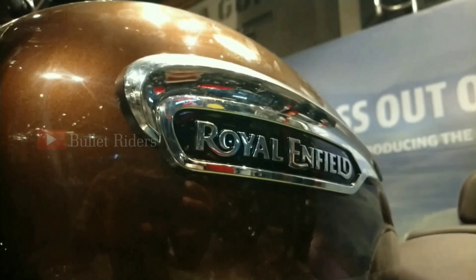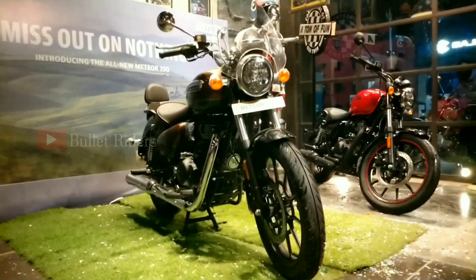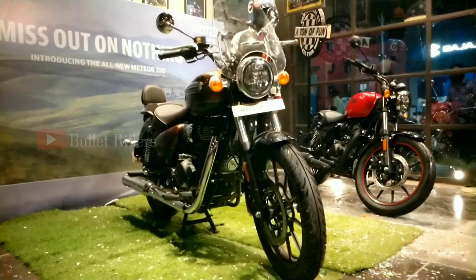This Meteor 350 is available in three variants — Fireball, Stellar, and Supernova — with a total of seven color shades. The Fireball is the entry-level variant, while the Stellar and Supernova are the mid-range and top variants respectively. The variant-topper Supernova gets dual tone paint schemes, while the others get single tone color schemes.